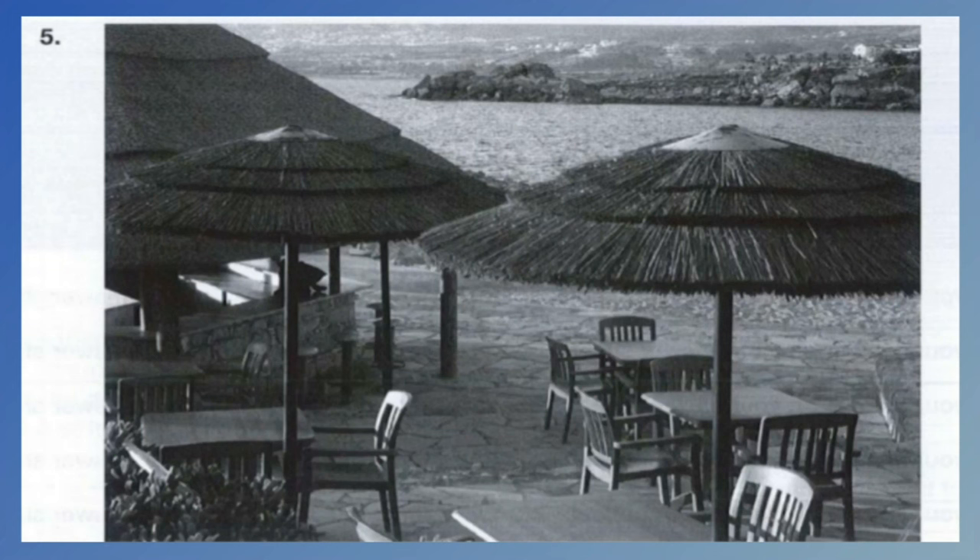Number 5. Look at the picture marked number 5 in your test book. A. There are some tables and chairs outdoors. B. There are some people sitting at the tables. C. There are plastic umbrellas on the tables. D. There are many flowers in the garden.